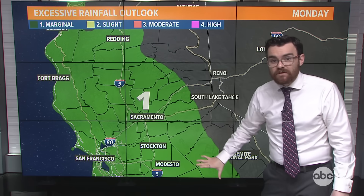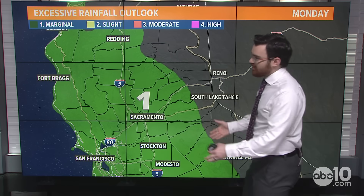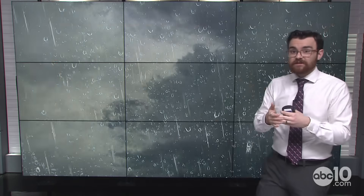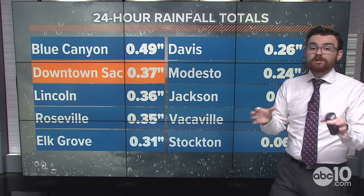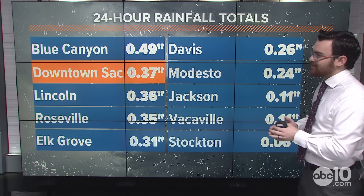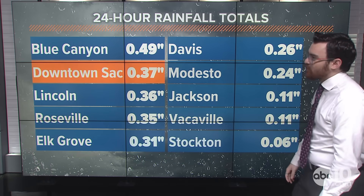Once we get to Monday, there's a level 1 marginal risk for excessive rainfall across the valley — a 5% to 15% chance of flash flooding somewhere in here. But it's not going to be likely on the major rivers. I'm not expecting to see a lot of flooding there. It's going to be smaller creeks, smaller streams, local impacts. We're not expecting the Cosumnes, the Sacramento, the American, and the San Joaquin Rivers to overspill their banks — it's just not in the forecast with this storm.